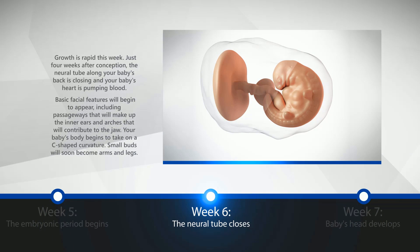Week 6: The Neural Tube Closes. Growth is rapid this week. Just four weeks after conception, the neural tube along your baby's back is closing and your baby's heart is pumping blood. Basic facial features will begin to appear, including passageways that will make up the inner ears and arches that will contribute to the jaw. Your baby's body begins to take on a C-shaped curvature. Small buds will soon become arms and legs.